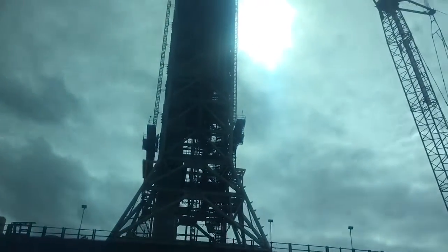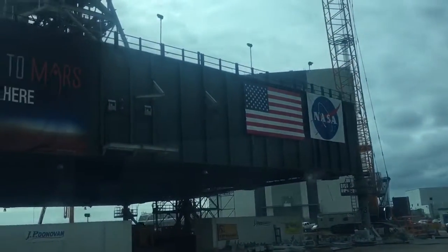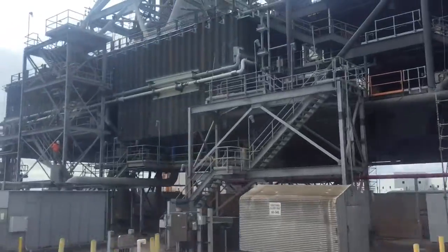This weighs 10 million pounds. Once everything is ready, all that equipment that I need will come out of there, the machine will go underneath, pick this whole thing up, carry it over, and put it inside the Vehicle Assembly Building.